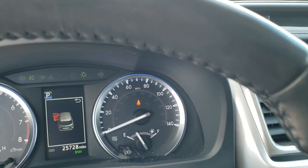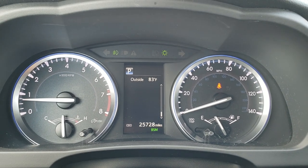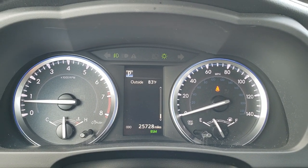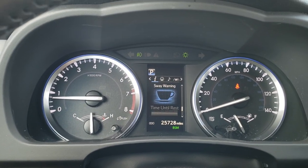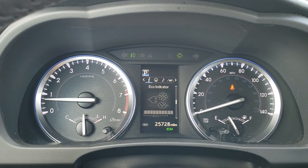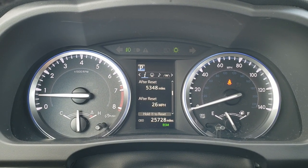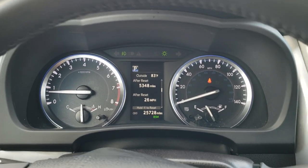Auto headlamps, and as we hop inside the vehicle you can see that this one has 25,728 miles. You do get an outside temperature display, all-wheel drive control, eco indicator, average miles per hour, and lots of other information in the instrument cluster. Lots of cool stuff there.